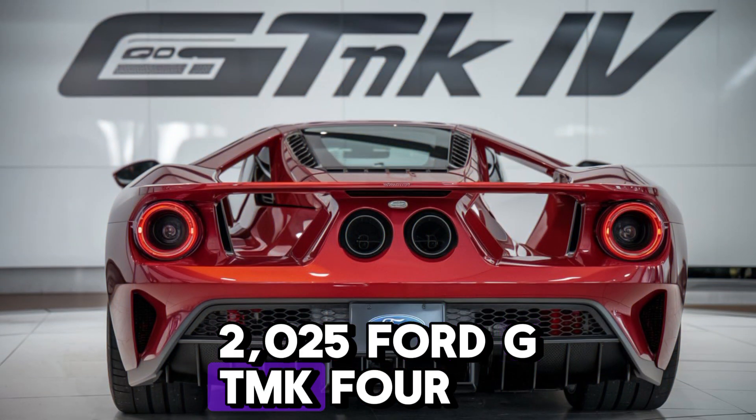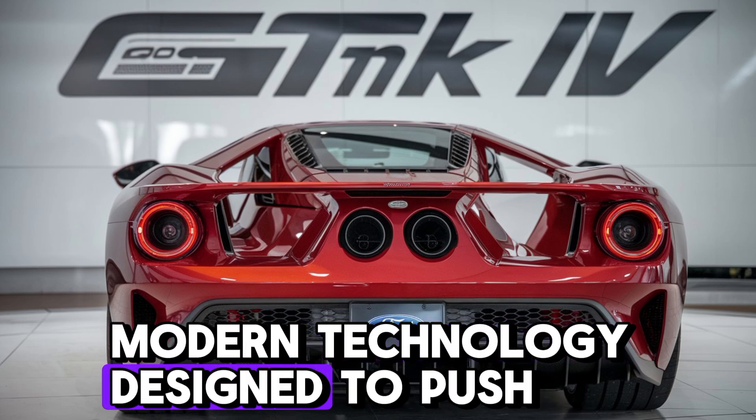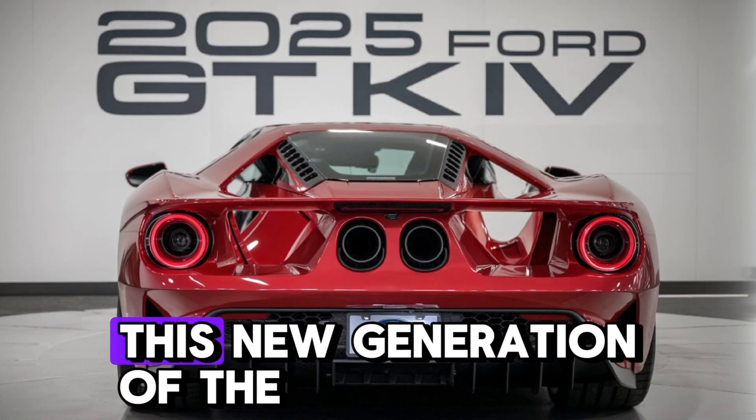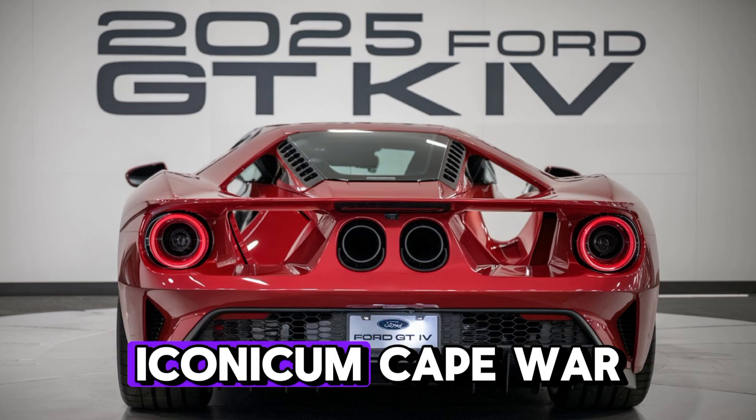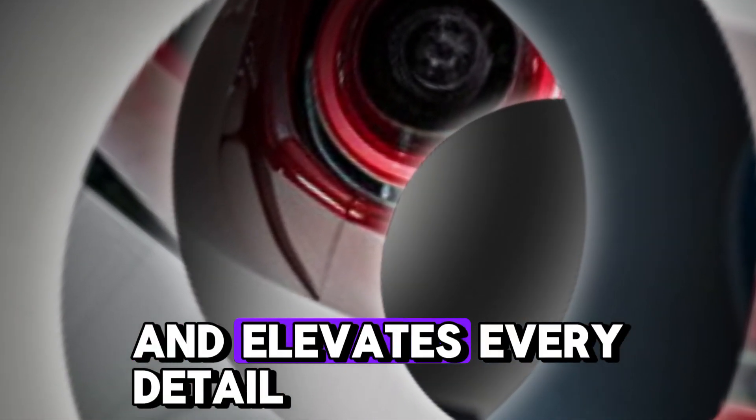The legend returns of the 2025 Ford GT Mk4, a blend of racing heritage and modern technology, designed to push the limits of speed, performance, and style. This new generation of the iconic Mk4 takes everything we loved about the original and elevates it.